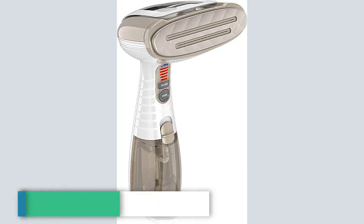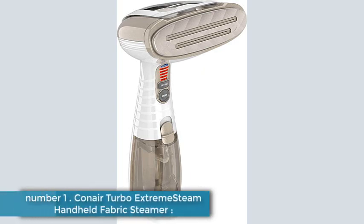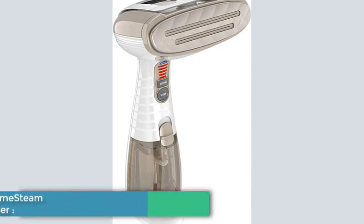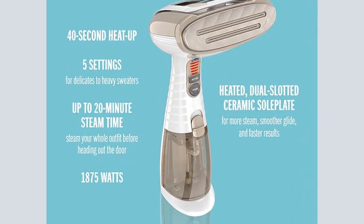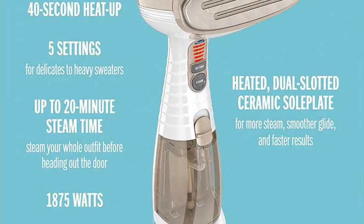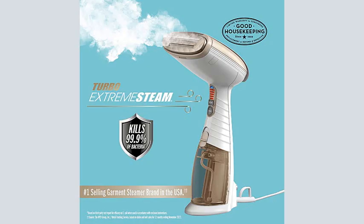Number 1: Conair Turbo Extreme Steam Handheld Fabric Steamer. This Conair Turbo Extreme Steam Handheld Garment Steamer holds our Good Housekeeping Seal for a reason — it's one of the best wrinkle removers we've tested. Our experts like the two steam slots, a ceramic faceplate for a smoother glide, and five steam settings from delicate to turbo to cater to any fabric need.